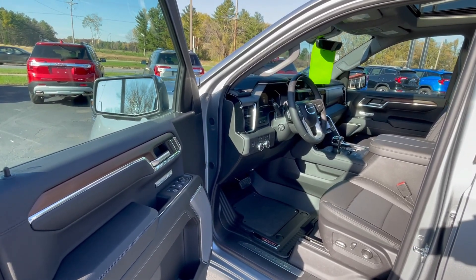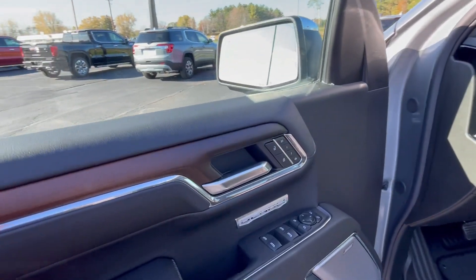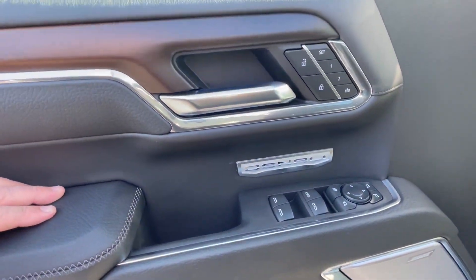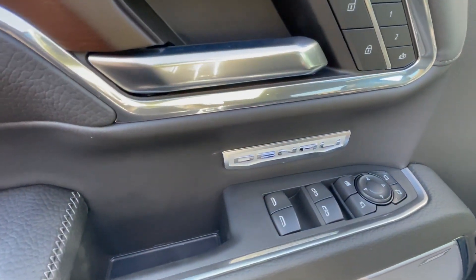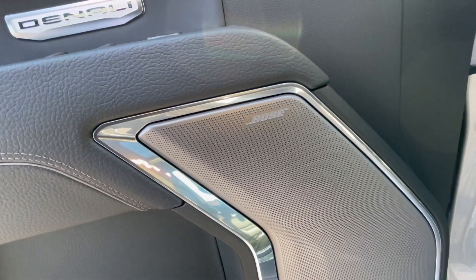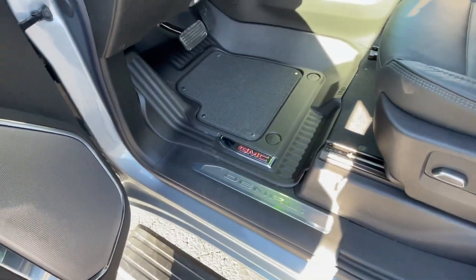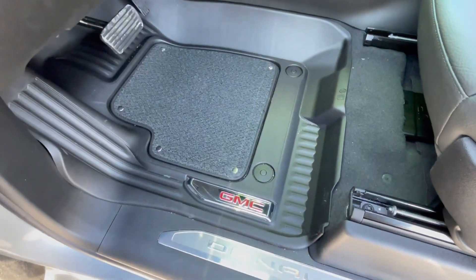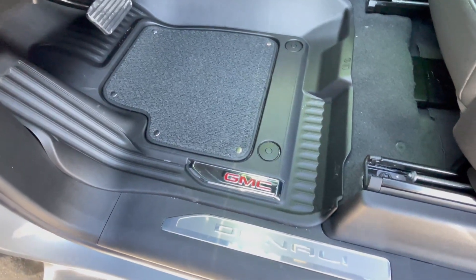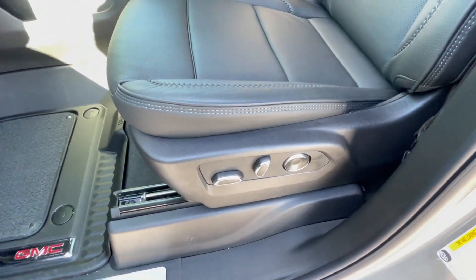Let's go ahead and take a look at the inside. Here we are coming to the driver's door. Looking at the driver's door, we see our memory sets for our mirrors and our seats, opening and closing the windows, locking doors, etc. Got our Bose Premium Sound System. Floor package in this one — it does have the rubber floor mats as well as the integrated carpet into the mat. There's our Denali labeling. Power seats and lower lumbar.